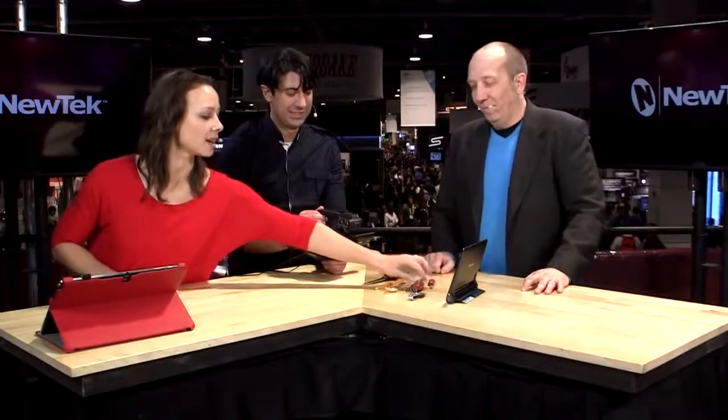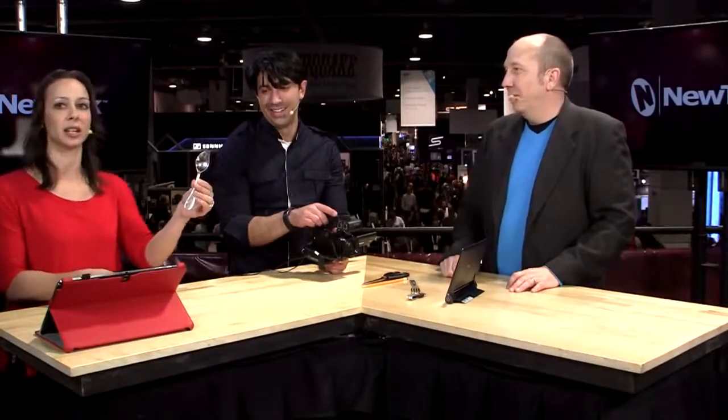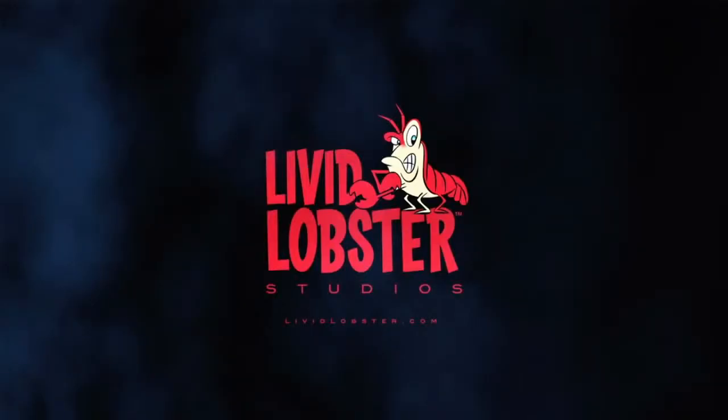Thank you so much — I appreciate it. The spork is going to go up on giveaways at geekbeat.tv slash giveaways. Thanks to our sponsors — Eco Rico, Sadio, New Tech, Ustream — for making the CES Live coverage happen. I'm Callie Lewis, I'm Daniel Rubino, and I'm Stephen Miller with Lenovo. It's a wrap!